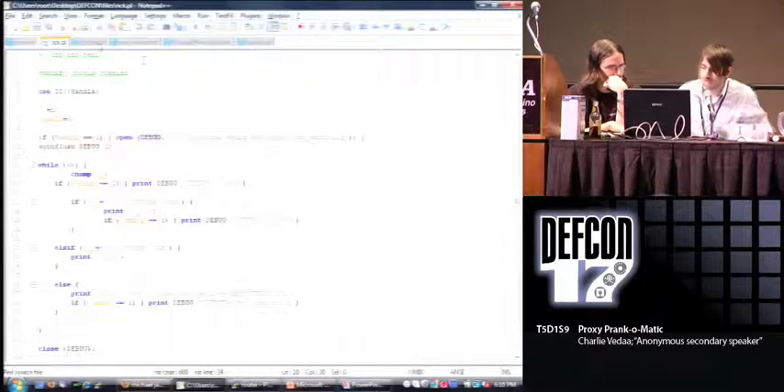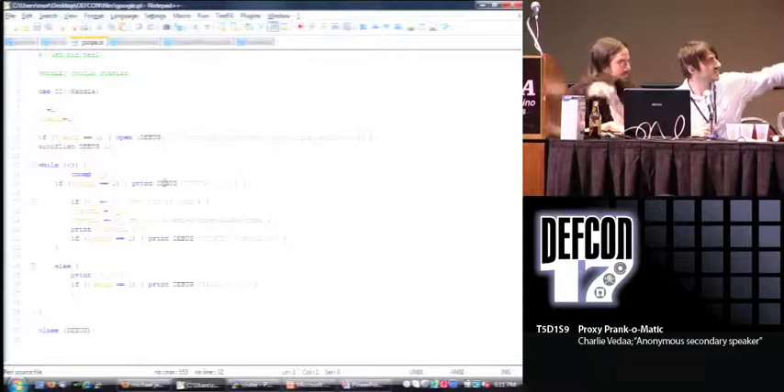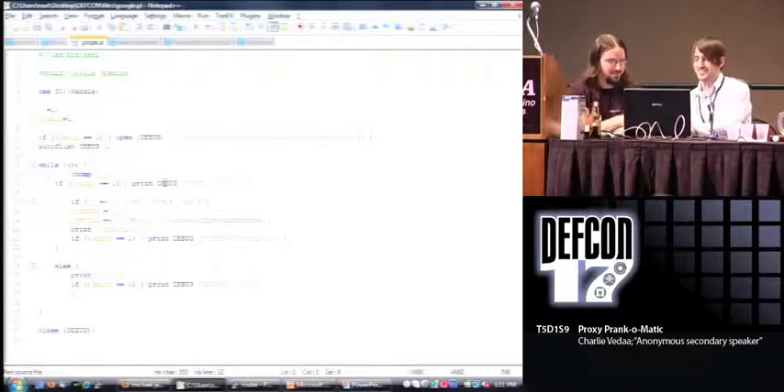Here's the code again — pretty simple. We have this regular expression, and you can see it in there if you look for the new URL line. Back to the presentation — we've got one more demo.